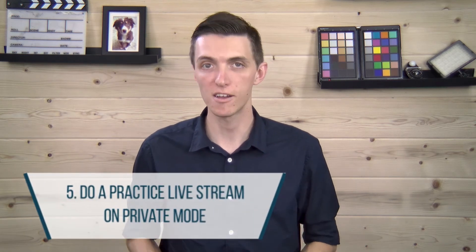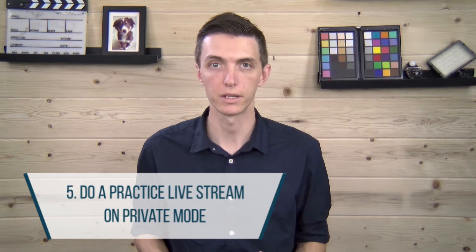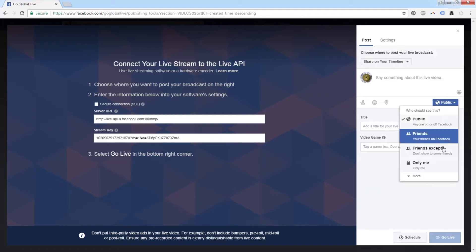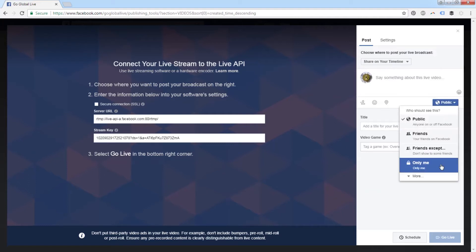Five: if you've never gone live before, do a practice one on private. Most live stream platforms let you choose the privacy for your live stream — you can even make it so that you are the only one who can see it. I recommend doing this for your first time just to practice so that you can get the feel of how it works and where the buttons are.